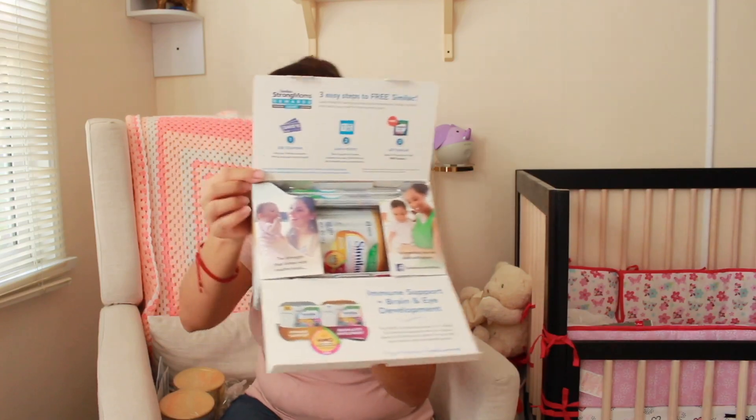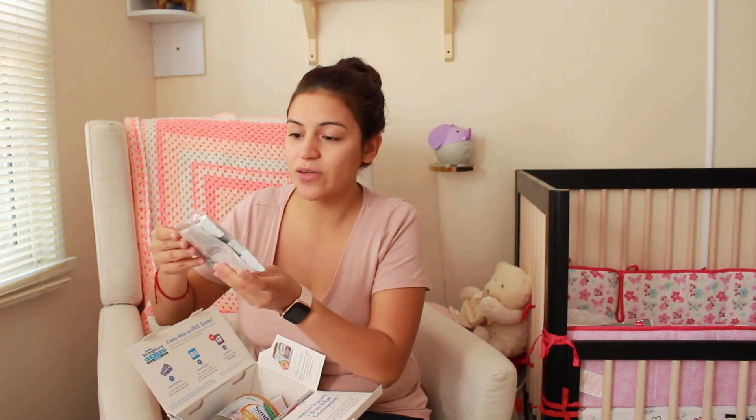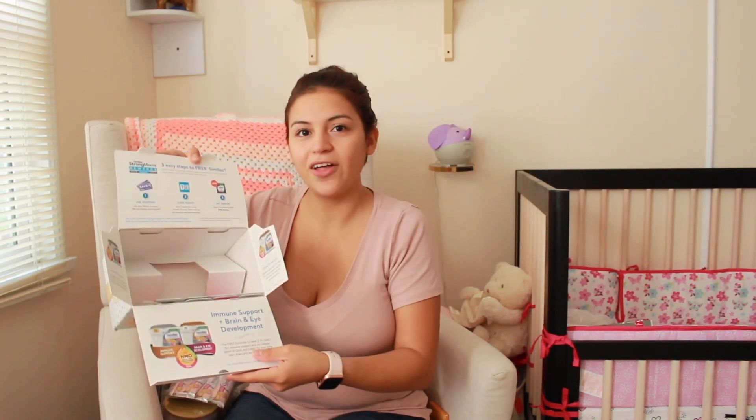I'm going to be moving on to this second box here from Similac, and once you open it up it looks like this. On the inside they give you four two-ounce packets — these are great for on the go — and then this is just some information. Then they also give you a can of the Similac ProSensitive. This can is 7.6 ounces.